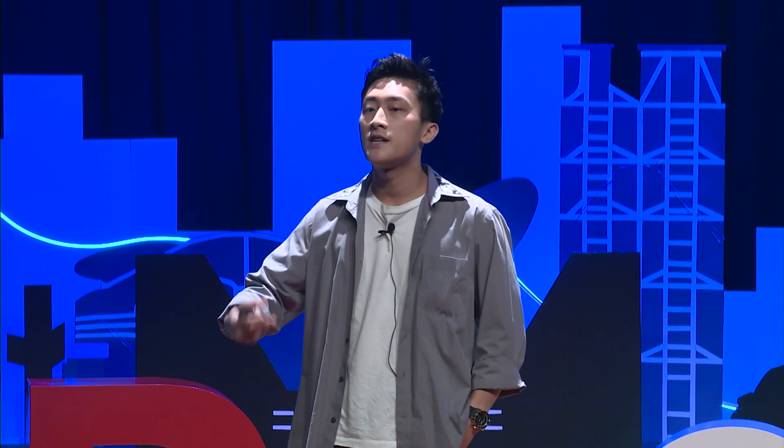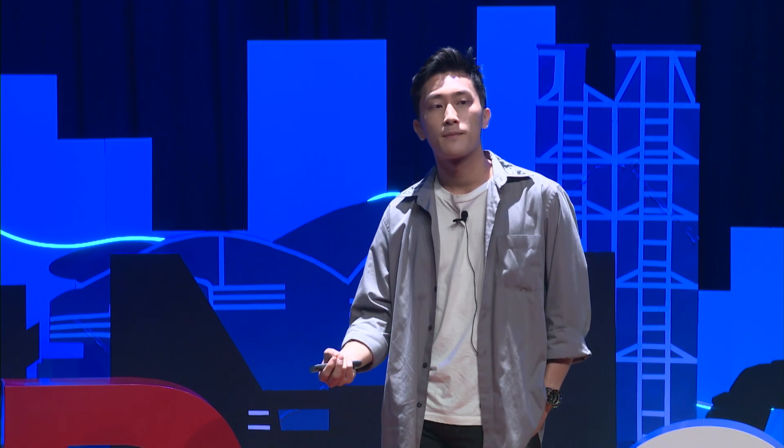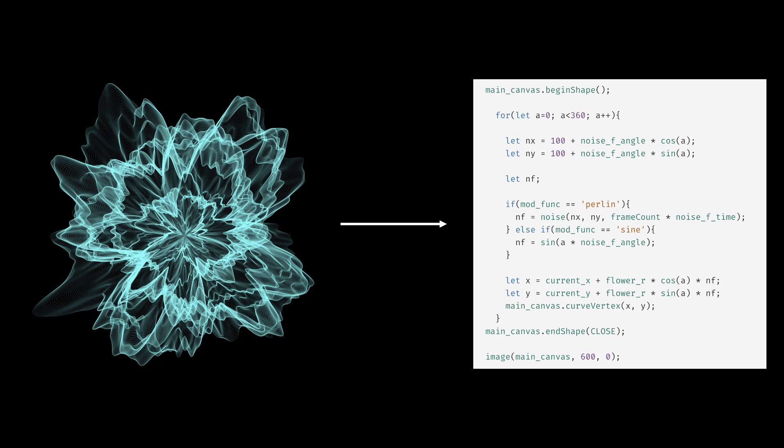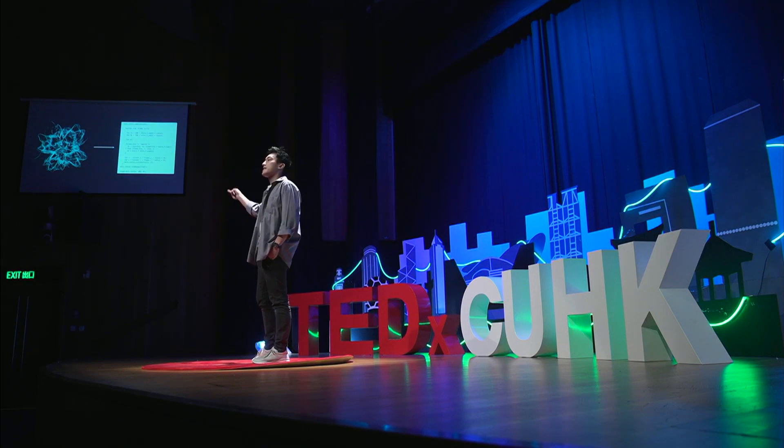That is when I realized the potential of using art tech and generative art as a channel to teach programming to beginners. Generative art makes learning to code more vibrant, more colorful, interactive, creative, and playful. Learners are able to visually see the changes they have made to their program in the form of artwork. So on the side, I was creating an introductory programming course that uses generative art as a gateway for people to begin their journey in programming.